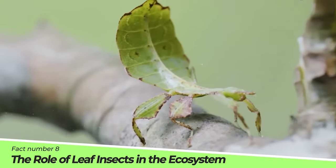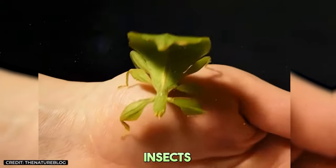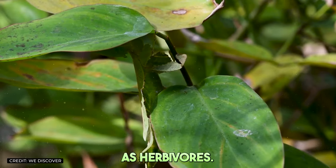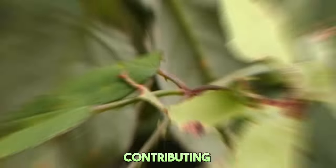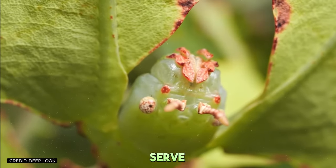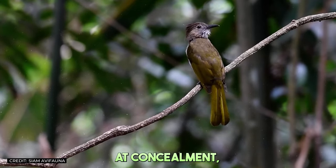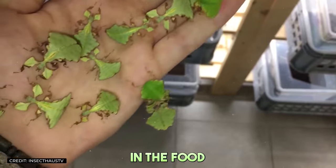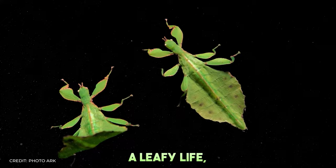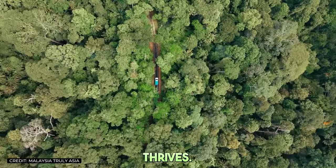Fact number eight: The role of leaf insects in the ecosystem. While it might seem like leaf insects just hang around looking pretty, they play an important role in their ecosystem. As herbivores, they help control the growth of plants, contributing to the balance of the forest's flora. Moreover, they serve as a food source for a variety of predators, despite their best efforts at concealment. This makes them a vital link in the food chain, ensuring the health and sustainability of their habitat and the rainforest's vibrant ecosystem.